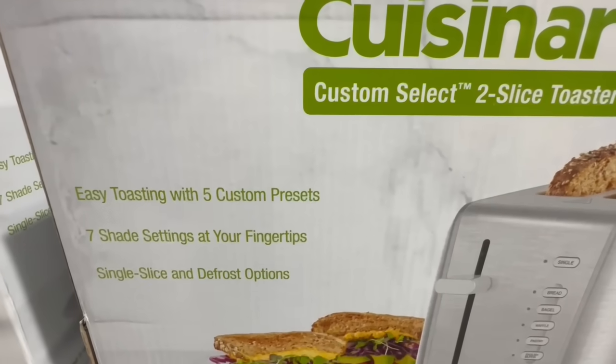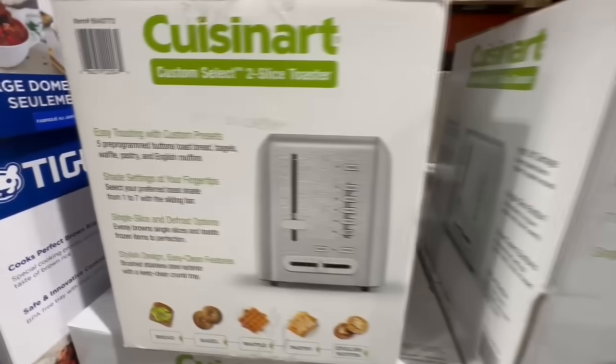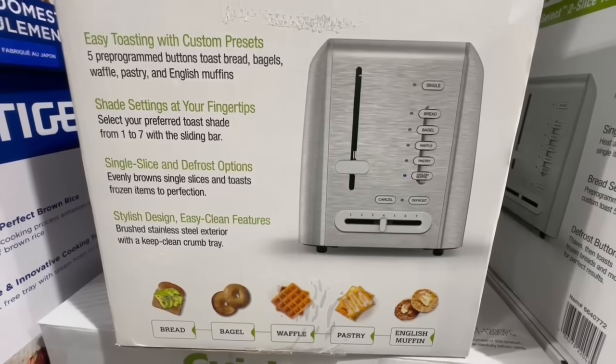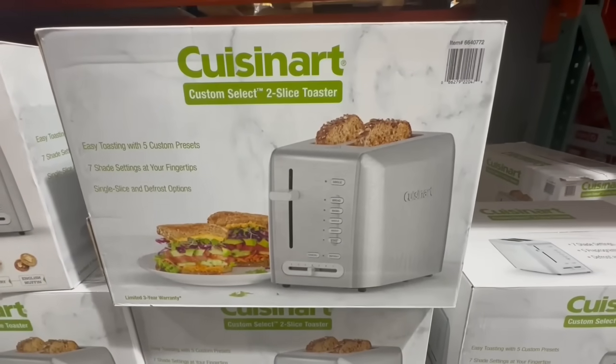You also have seven shade settings to choose from, which I thought was really nice, so you can customize your bagels, your bread, or your waffles in any way that you prefer. It's also very easy to clean — it does have that little removable tray in the bottom where you can take out the breadcrumbs that tend to fall into the toaster. But again, it's at an amazing price.